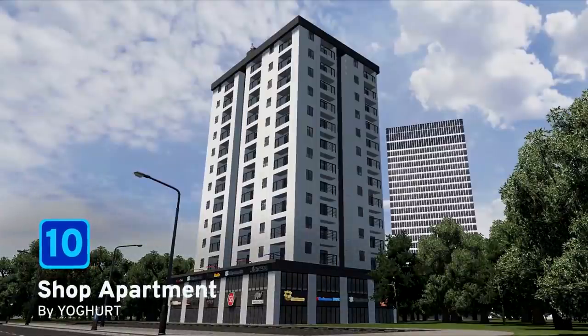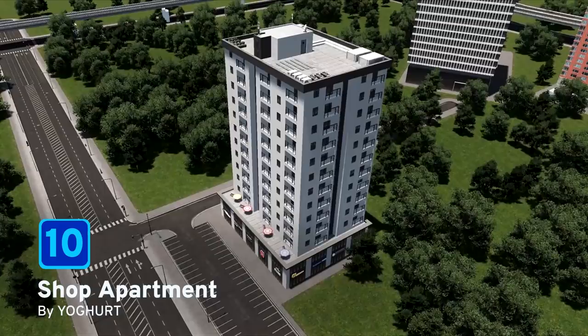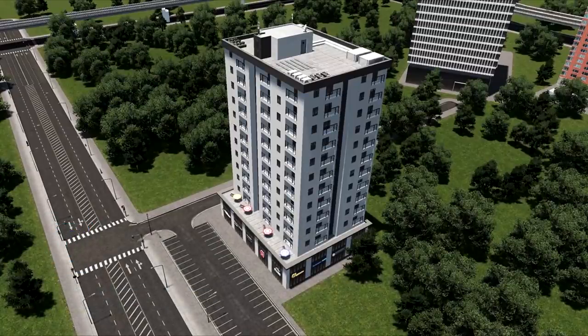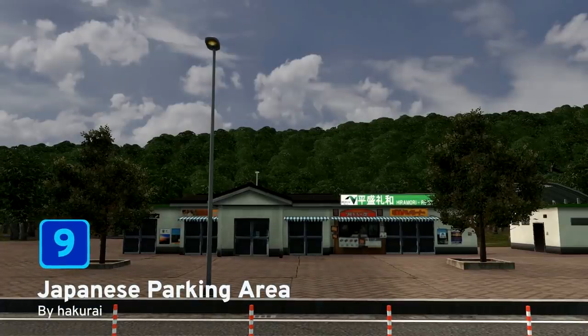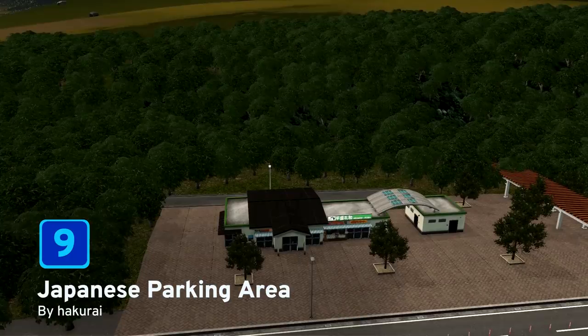At number 10 we have a very simple shop apartment from Yogurt. My Korean is a little bit rusty but the description when translated says the size is not so big. So if you want a nice shop apartment with the advertisements around the bottom for your city, then this is the asset for you.